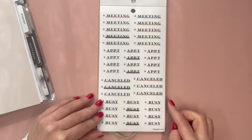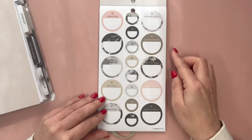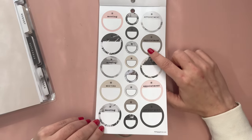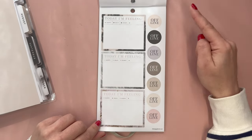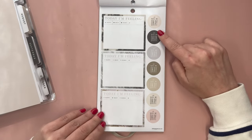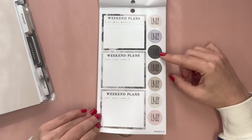We have meeting, appointment, canceled, and busy — these are all clear. Then some circles with appointment, and then meeting and appointment. I love these stickers: today I'm feeling happy, okay, down, or fill in your own, and offline. More feeling stickers: it will be okay. And weekend plan stickers: enjoy the now.